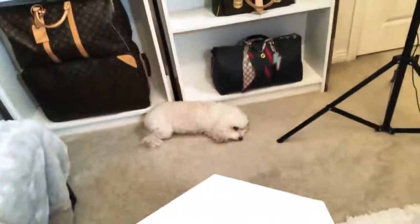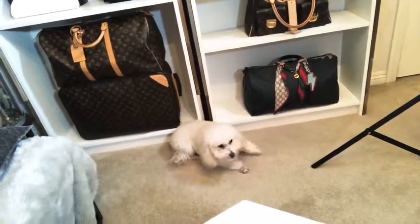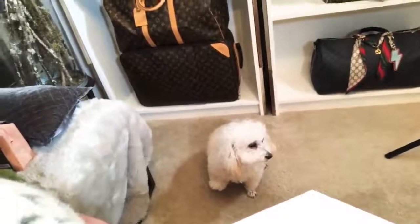You want to see Scarlet? Sorry to move the camera. Scarlet, say hi to everyone. Say hi! So she's a rescue dog. We've had her for six or seven years now. Definitely a rescue doggy.